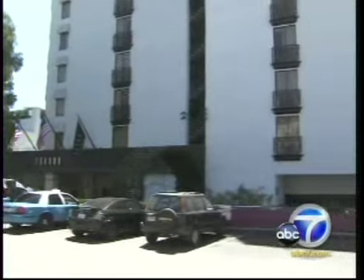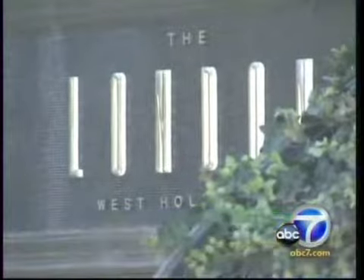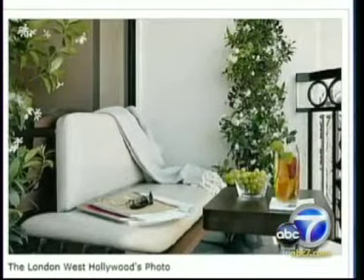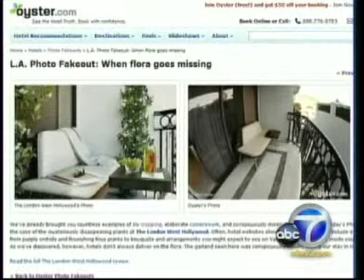The London West Hollywood is a hip hotel off the Sunset Strip that caters to high-end travelers and celebrities. On its website, a picture of the hotel's balcony is dressed to the nines with plants and fresh fruit. Oyster found the balcony rather plain with nothing but a table and a lounge chair.